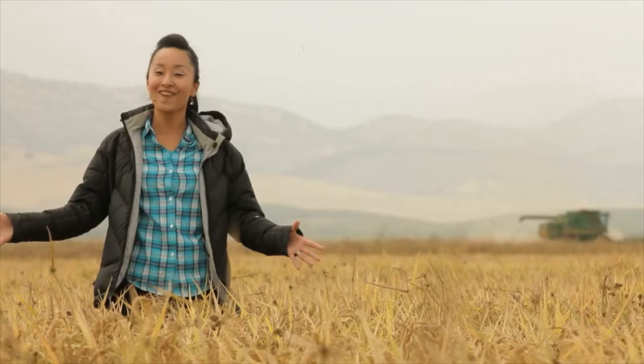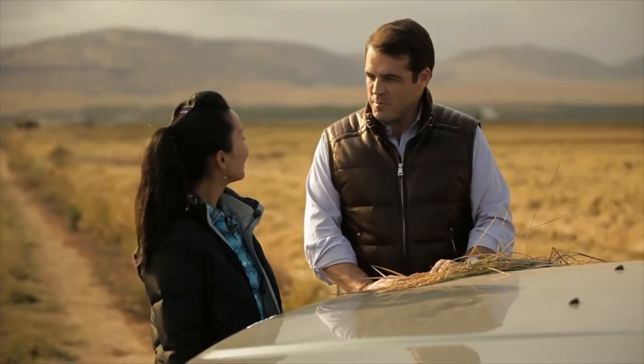But I'm not in Japan anymore. I've come to Northern California. Welcome to the ranch.